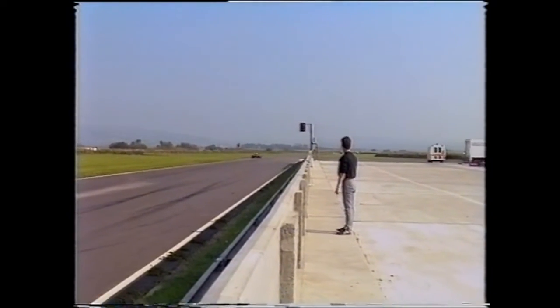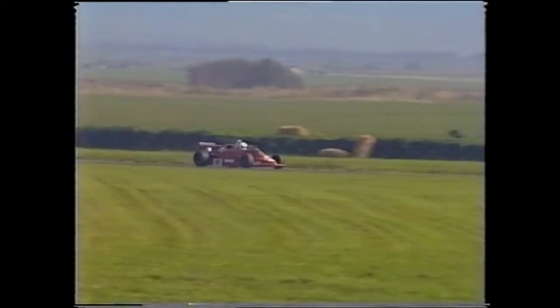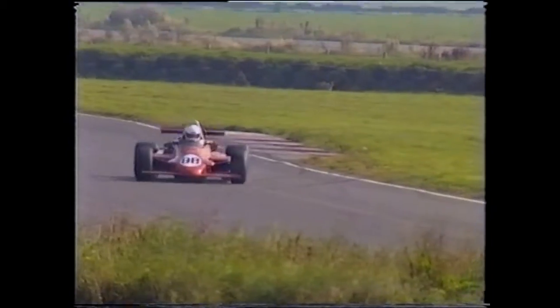And all these long, fast sweeps really, especially in a Formula One car, are absolutely tremendous fun. It can be fun in a Formula Two car as well, especially like Peter Thurston's March, which has a turbocharged Mazda engine in the back of it.